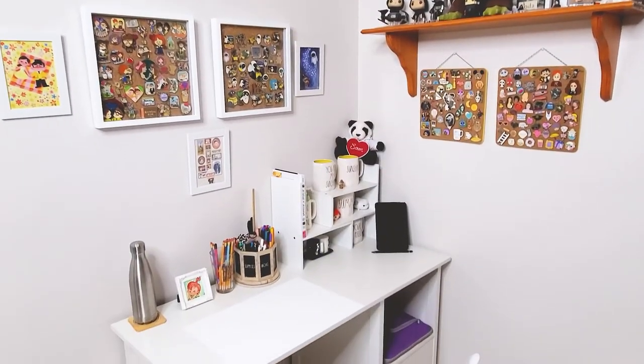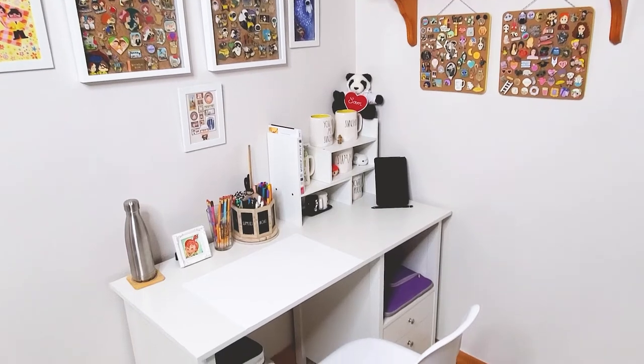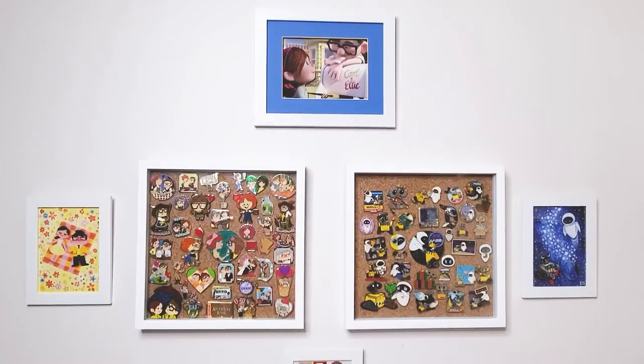Hi, it's VoiceOverSam over here. I wanted to show you an overview of my entire desk area — here's where I get all my work done.